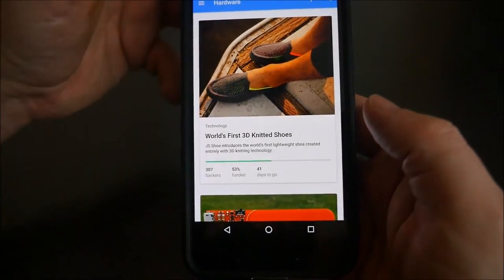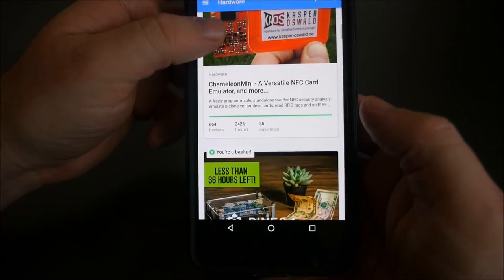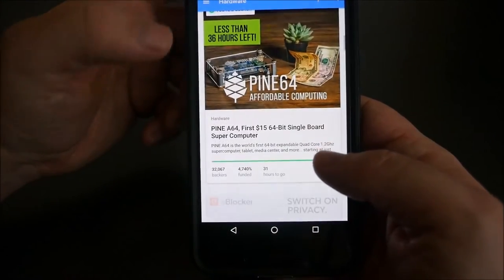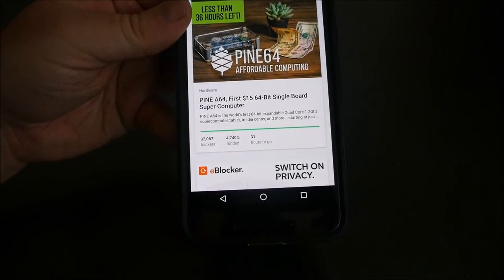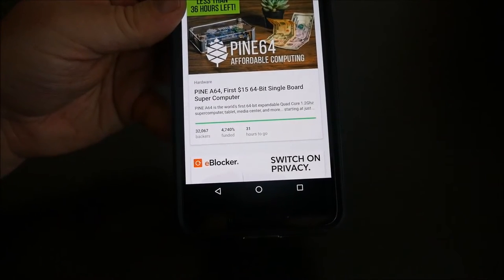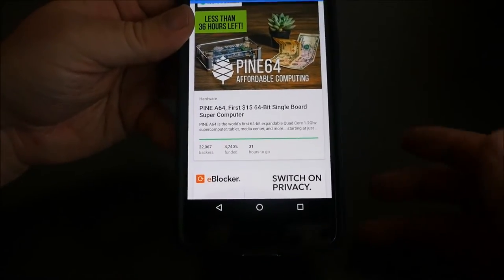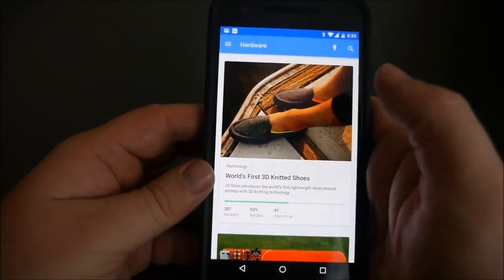Once you hit Technology there's all kinds of cool stuff. Looking at Hardware — world's first 3D knitted shoes, Chameleon Mini versatile NFC cards, there's always a lot of cool stuff. I got into the Pine 64 — it's kind of like the Remix Mini except you can put almost any operating system on it. I don't know about Windows, but Linux and a bunch of other ones including the Remix version of Android. So that's very cool. If you want to buy into something, just click on it.